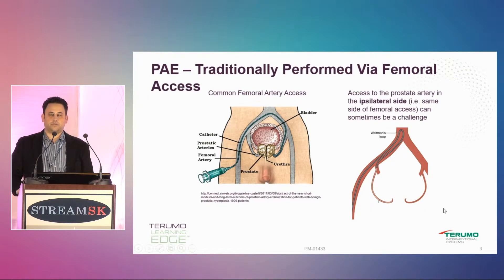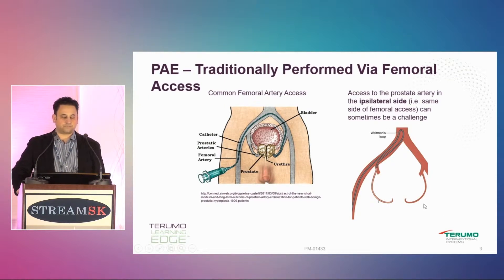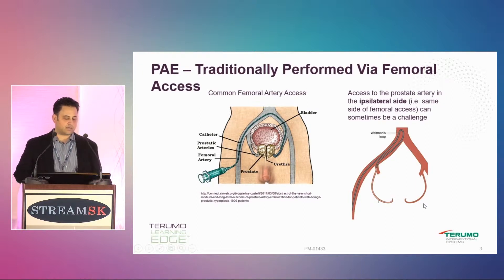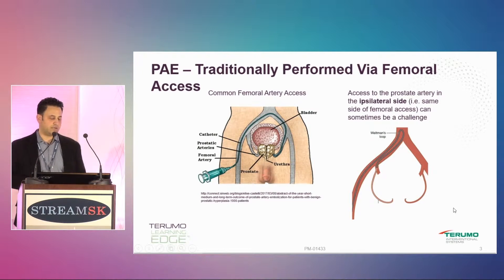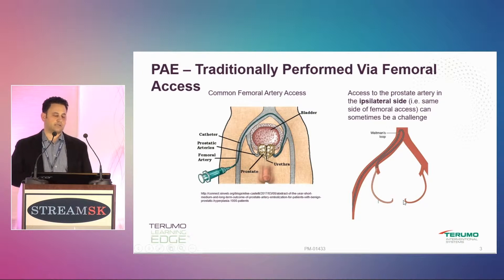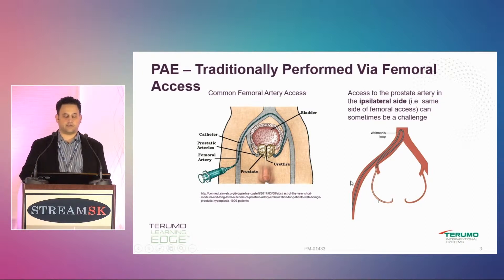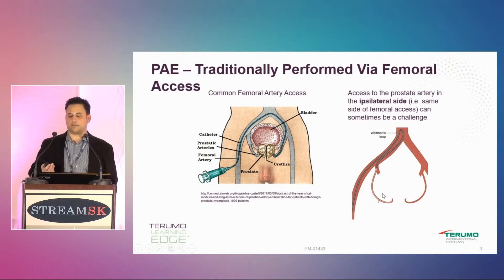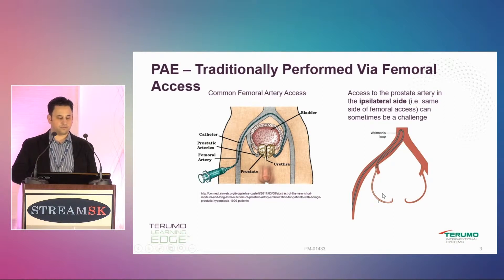You have to really choose your patients carefully. I'll give a few hints throughout this talk in terms of what equipment I use, even if it's not radial equipment. I actually think it's pretty easy to go up through femoral access, and I use a RUT catheter to get into the internal iliacs. I usually find I can do almost anything with a RUT catheter from the femoral.